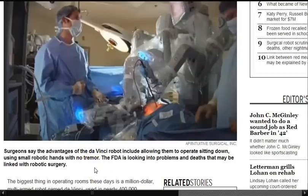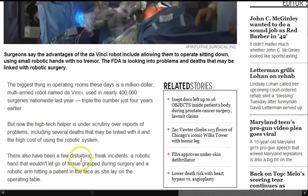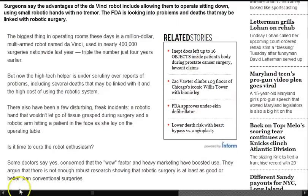The FDA is looking into problems and deaths that may be linked with robotic surgery. It's performed nearly 400,000 surgeries nationwide last year, triple the number just four years earlier. There's been some disturbing freak accidents — a robotic hand that wouldn't let go of tissue grasped during surgery and a robotic arm hitting a patient in the face as she lay on the operating table. Some doctors say they're concerned that the wow factor and heavy marketing have boosted use, and argue there's not enough robust research showing robotic surgery is as good or better than conventional surgery.